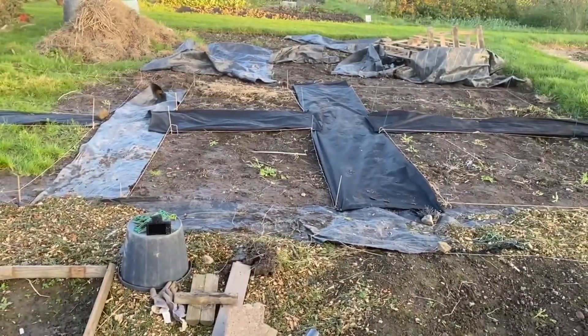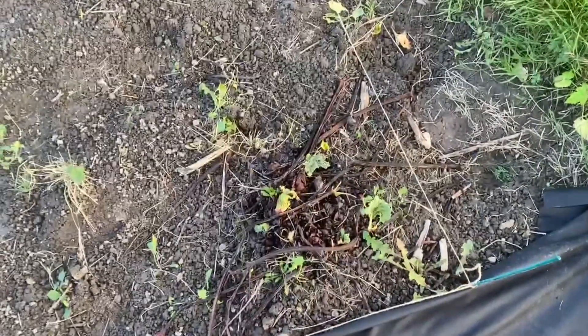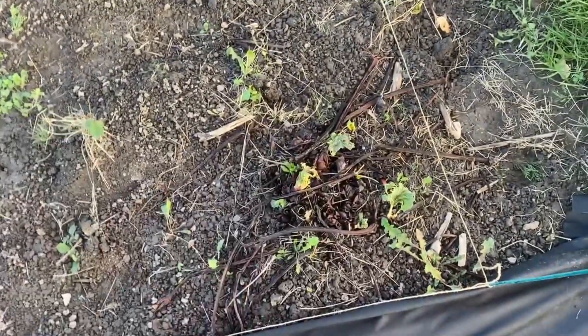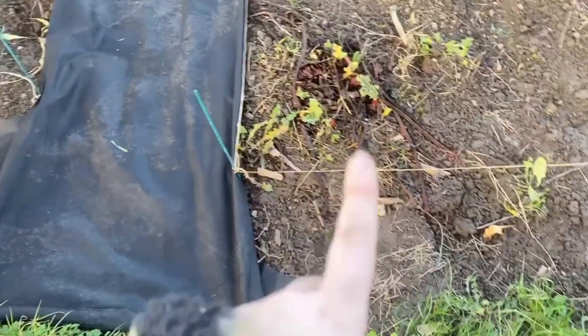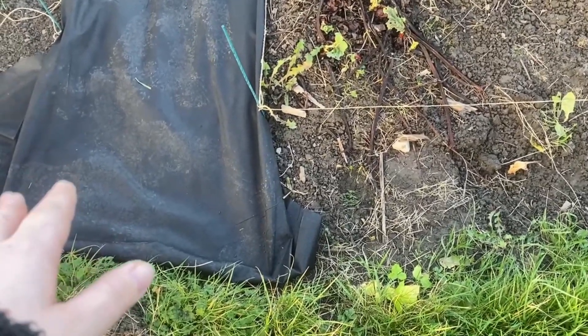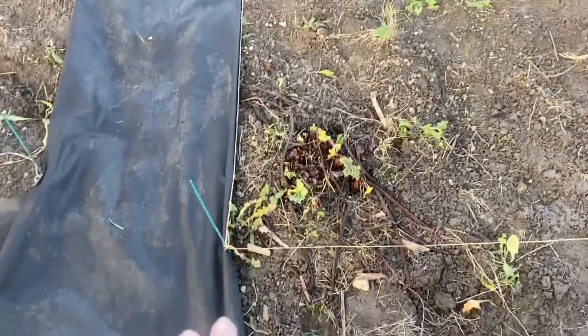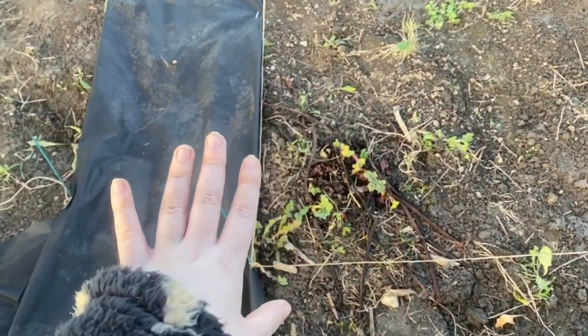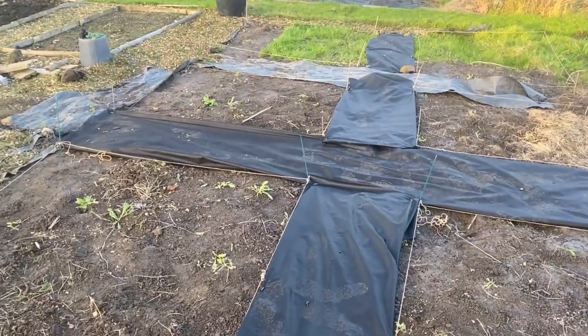I've got a problem with the rhubarb. It's already established - it was absolutely humongous when we got the plot - and I love rhubarb crumbles and it's a nice one to give away to people. However, it's in such an awkward spot. I've made this bed a little bit wonky just to include it. I might look up whether you can move rhubarb - I'm sure you can split it - because I kind of want all the beds to be the same size and shape. If it's too much trouble it can stay, but ideally I'd like to move it.